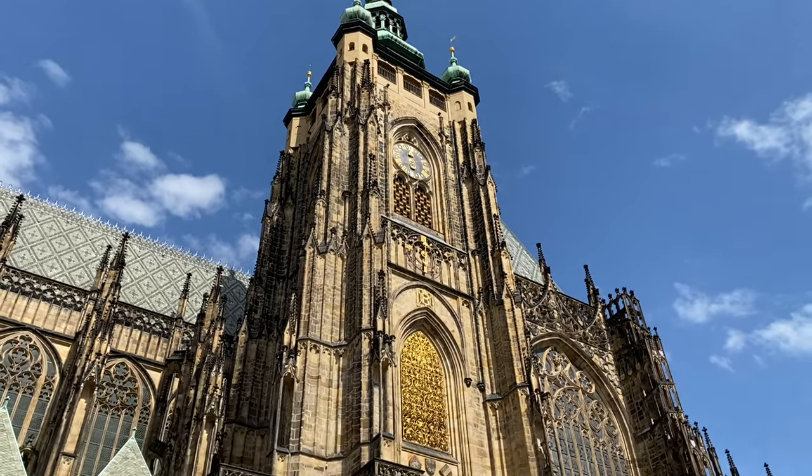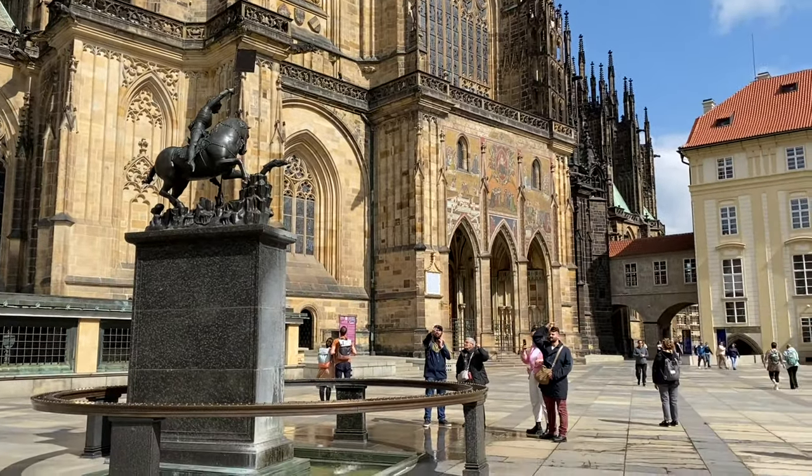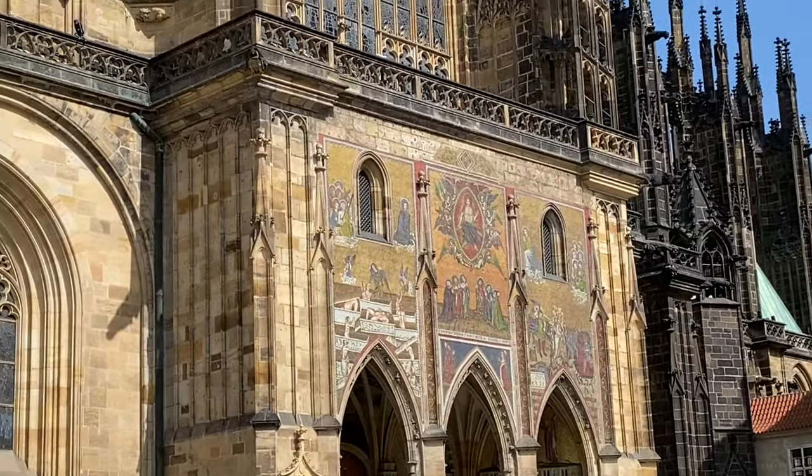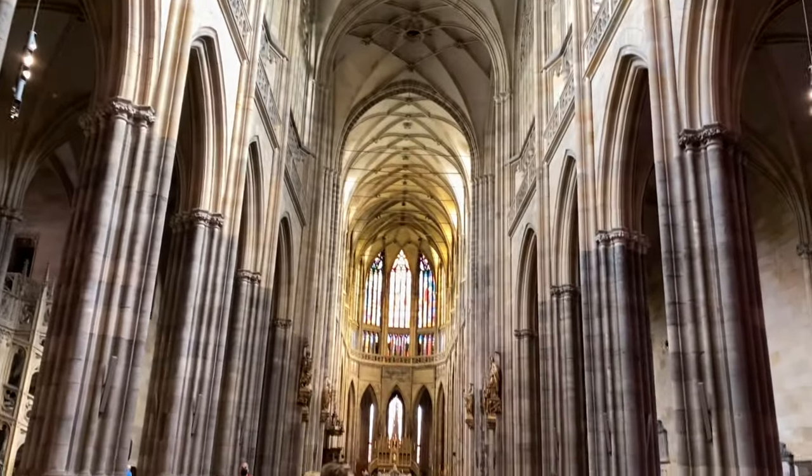After the changing of the guards we went back to get a closer look at the church. This is St. Vitus Cathedral, the largest and most important church in the country. The church has a gothic style.